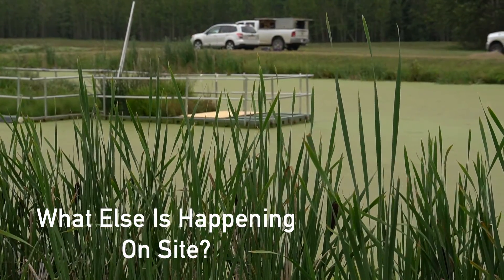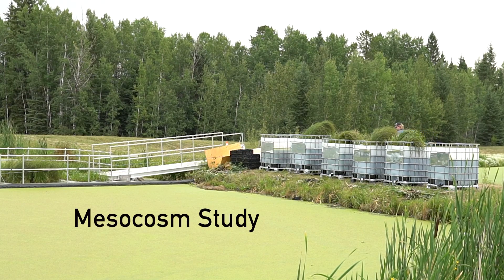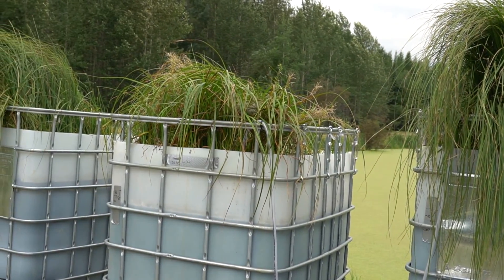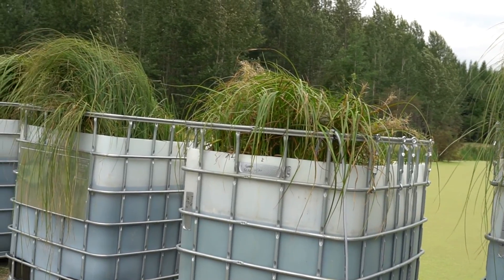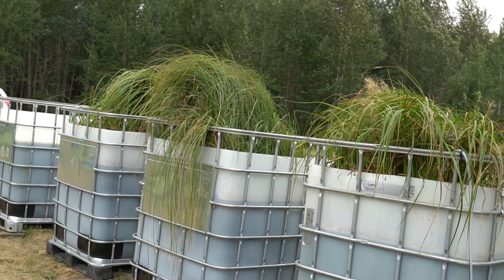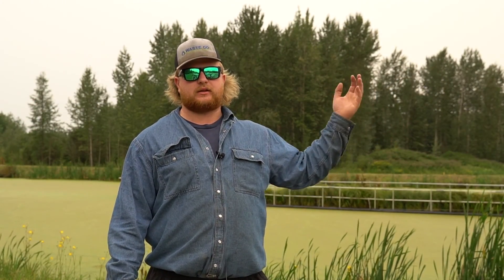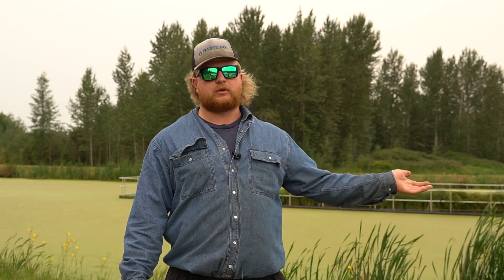Those six totes you see there are the mesocosm studies — four with plants, two without. On one side there are two plant types, Carex and Scirpus, one of each aerated, plus an empty aerated tote. The last three have Carex, Scirpus, and a non-aerated control with just effluent — to see how each reacts, what treats better or worse, and what would work best if they plan to expand the floating wetlands to a full-scale system.